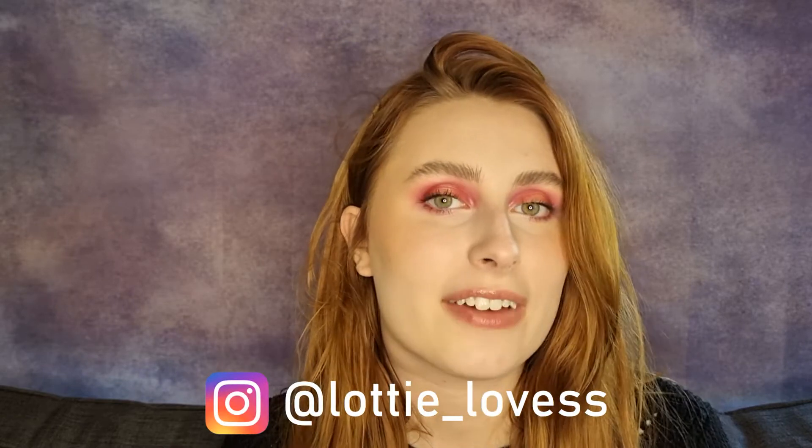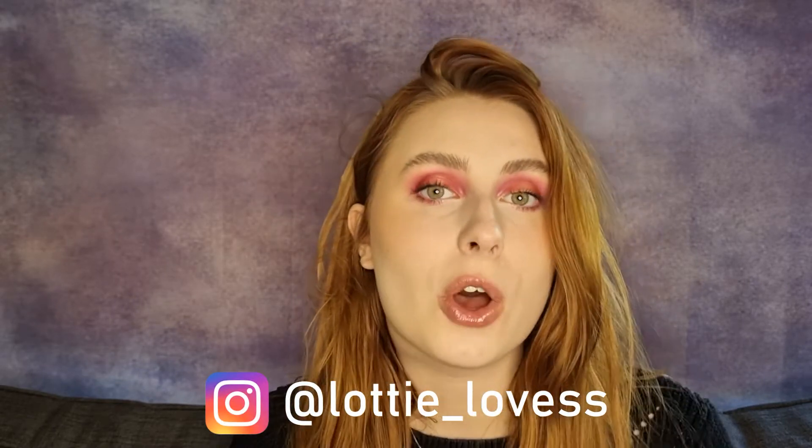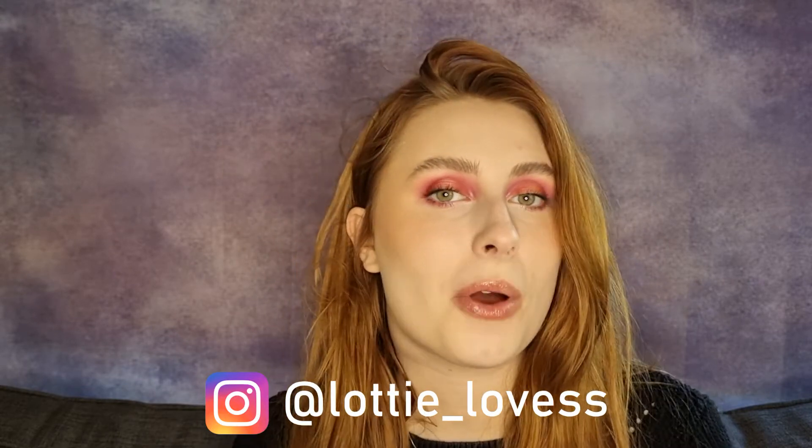Hi guys, welcome back to my channel and welcome back to another video. I'm Charlotte. Thank you so much for stopping by. I hope you're having a lovely day. I do lots of makeup content on this channel, so if you love hauls, reviews, swatches and unboxings, don't forget to hit that subscribe button and also switch on that notification bell so that you're updated every time I upload.